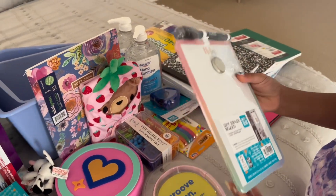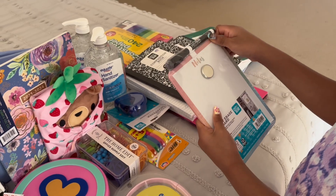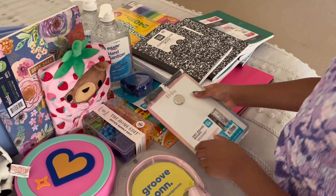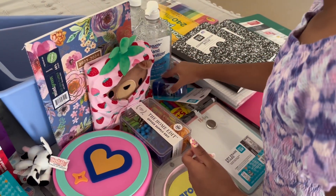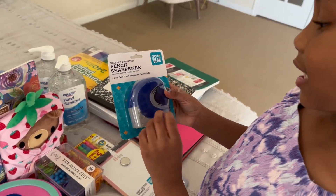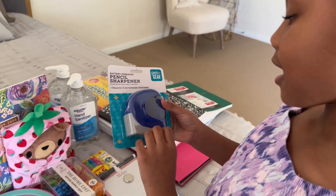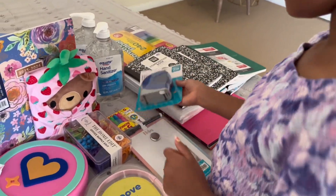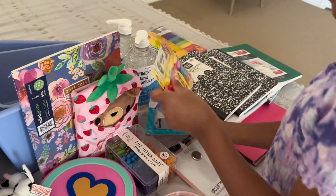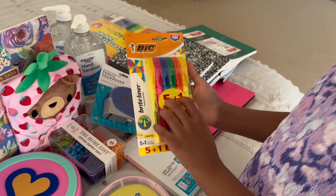These are magnetic note pads I can put on my fridge at home. They're magnetic so you can stick them up and take notes. This is a pencil sharpener that requires two AA batteries, and they're already included. We also have highlighters.